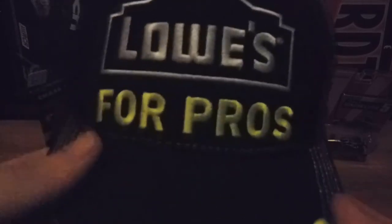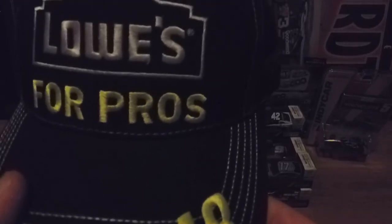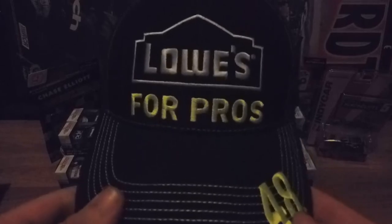The material used is not like a hat I've ever used before — it almost feels like spandex, kind of. It's got a signature there. I got this hat for about $14 and I like it.